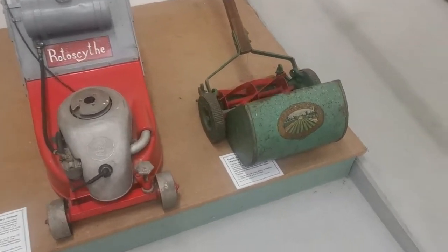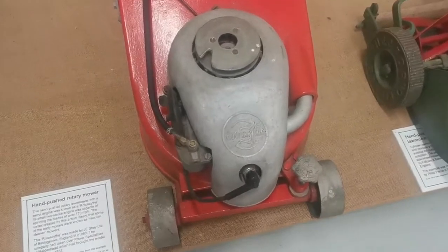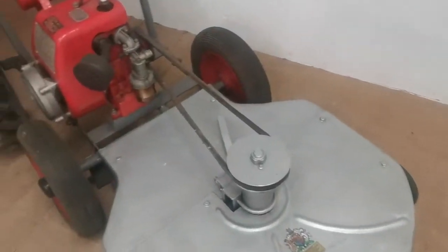I'm fully expecting walking around here to find something akin to my two-horsepower Briggs engine that I picked up. A roto size — that sounds cool anyway. Brush cutter there.